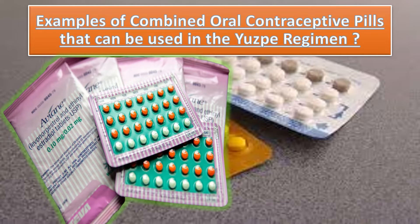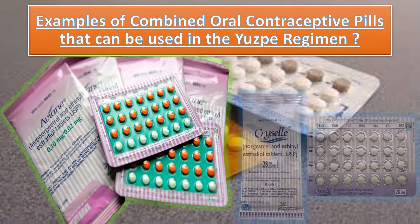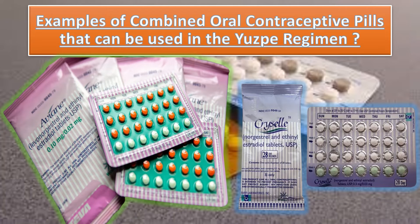If the patient is having tablet chrycella, then that contains 0.03 milligram ethinyl estradiol and 0.3 milligram norgastrel. In that case, we have to advise the patient to take 4 tablets per dose, and this will give 0.12 milligram of ethinyl estradiol and 0.6 milligram of norgastrel per dose.